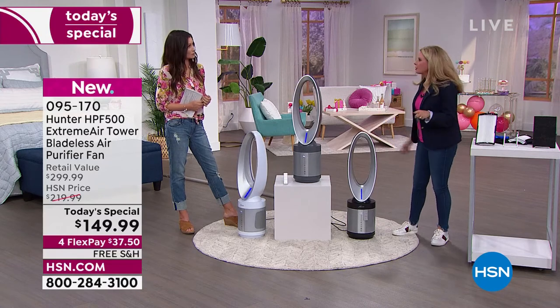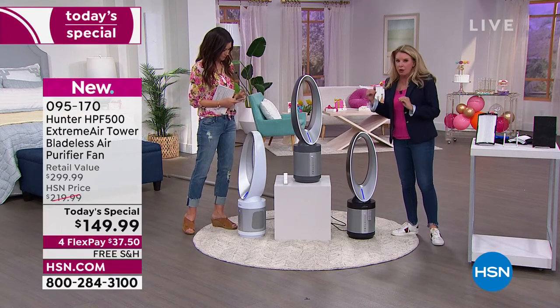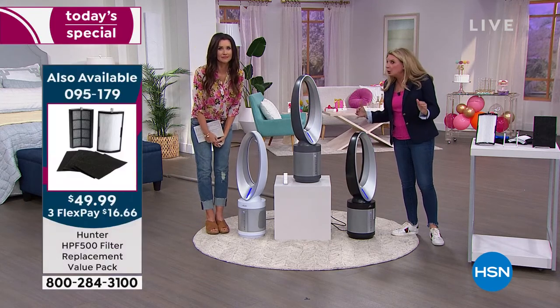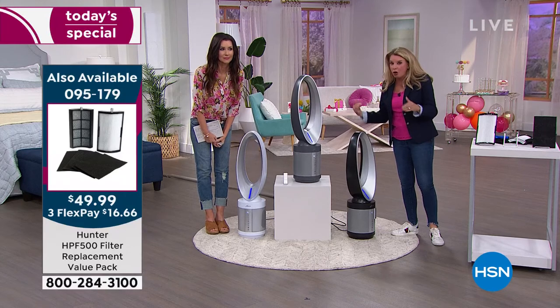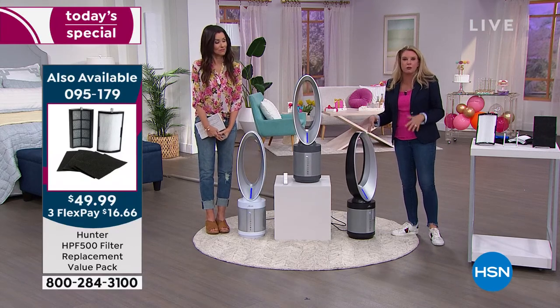The other question we got was noise — how noisy are they? We have all three of these on high. You can't hear them. They're all on high and they're also oscillating as well. That's a nice feature. Whisper quiet.